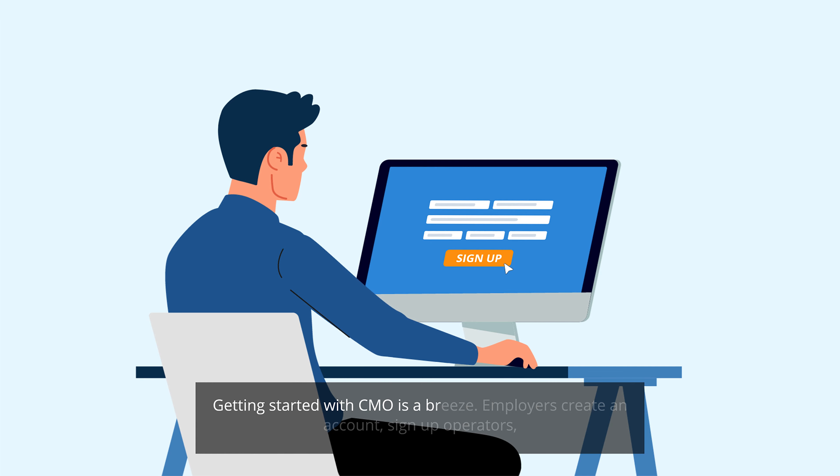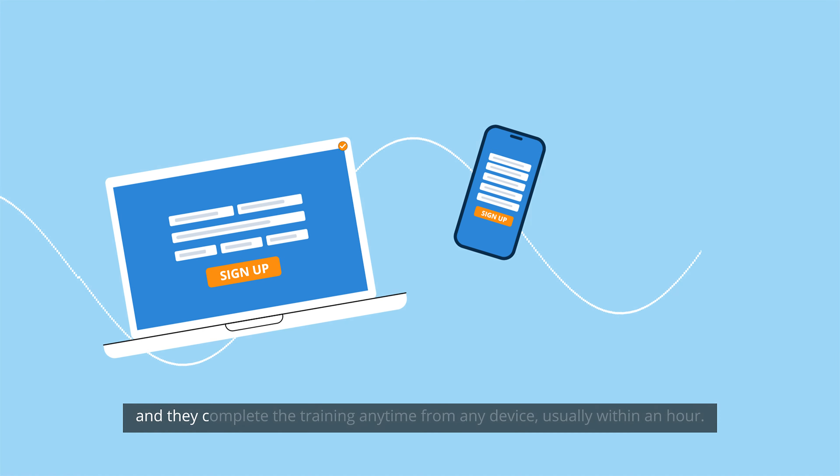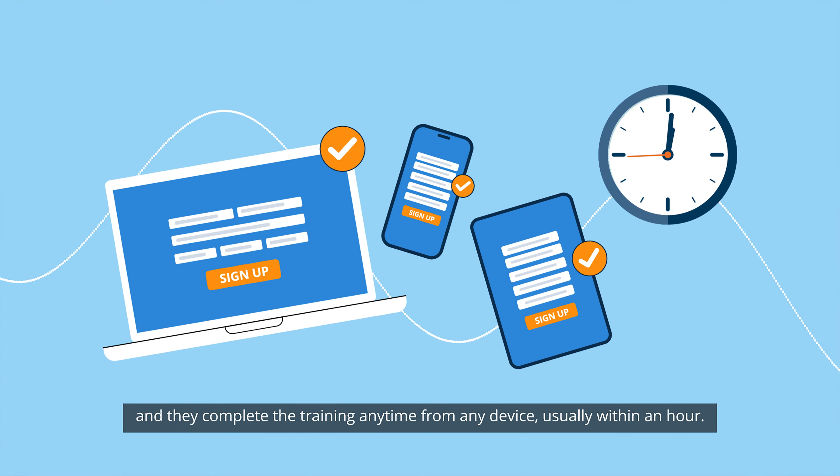Getting started with CMO is a breeze. Employers create an account, sign up operators, and they complete the training from any device, usually within an hour.